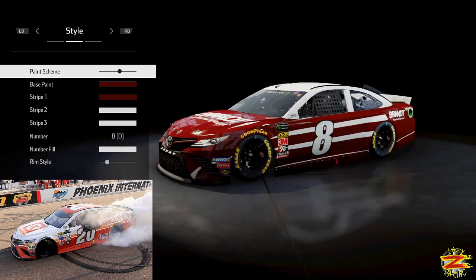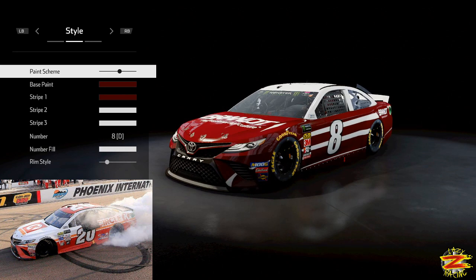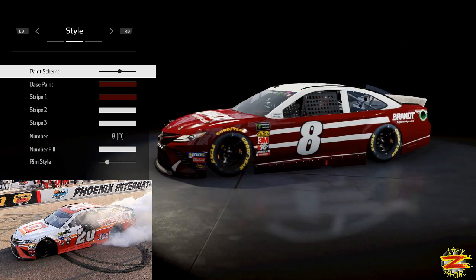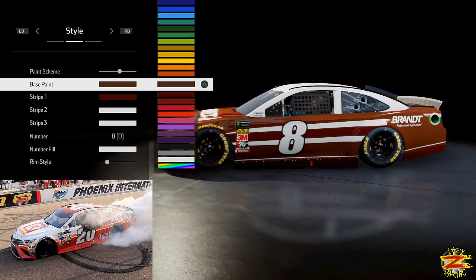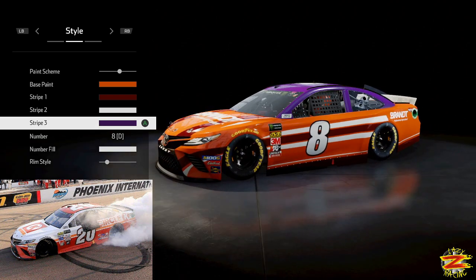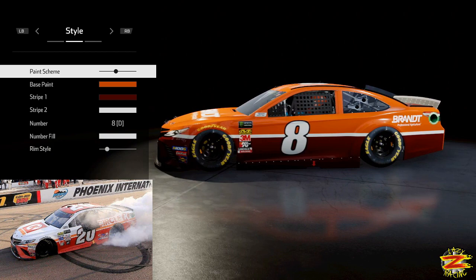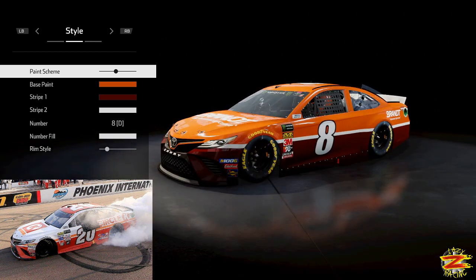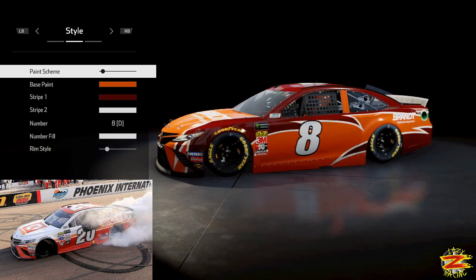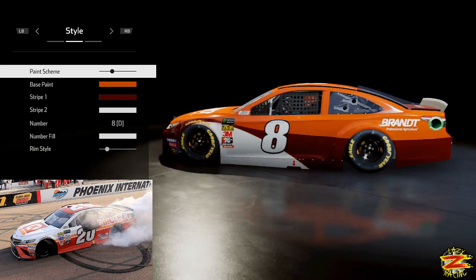There we go. Delgine doesn't look quite as good now in the Toyota, but I'm sure Matt Kenseth specifically will look fantastic. We're going to change these up so I can tell the difference between the liveries. It looks horrendous but it's all part of the learning process. I think that might be the one — let's have a flick through. Yeah, that's the one.